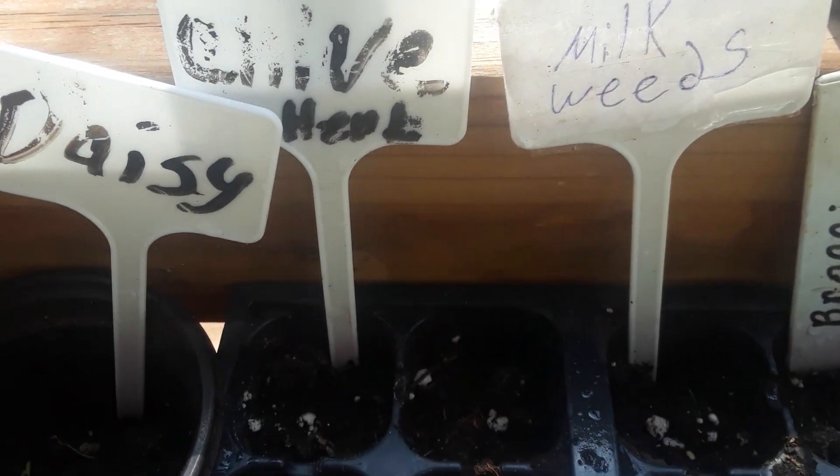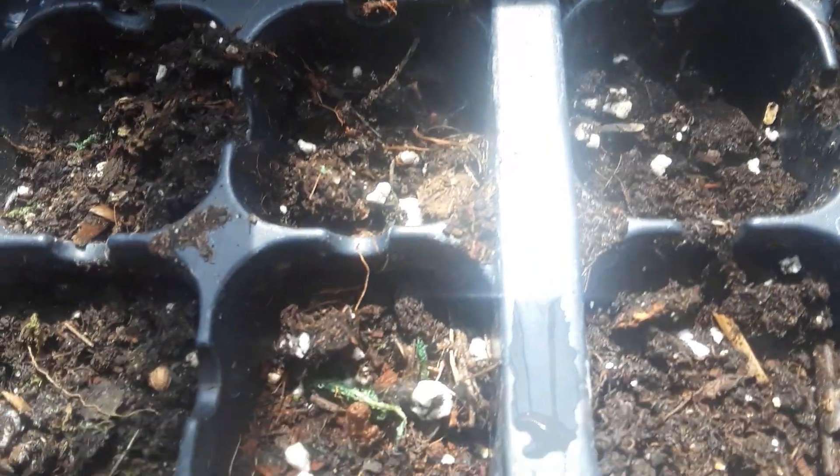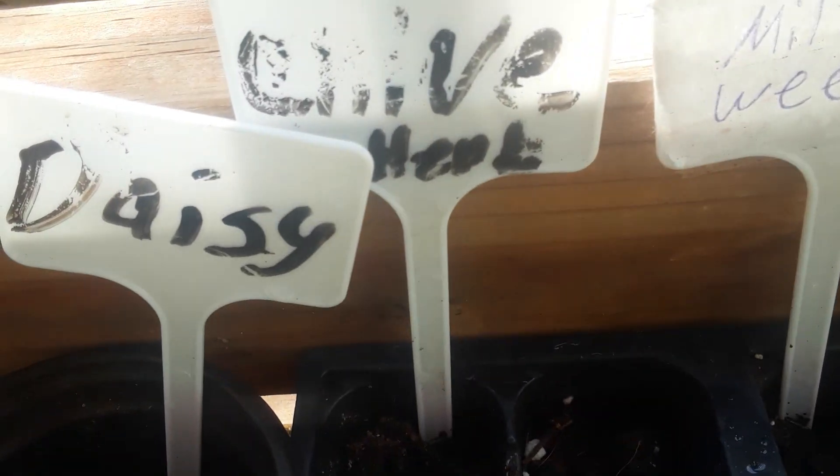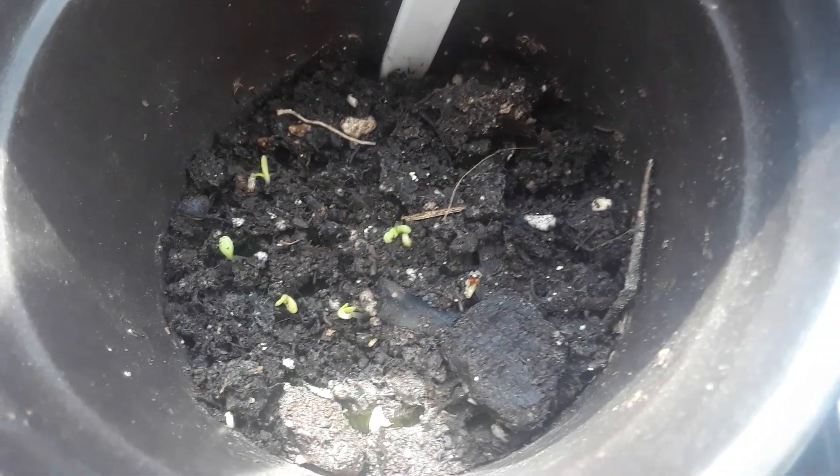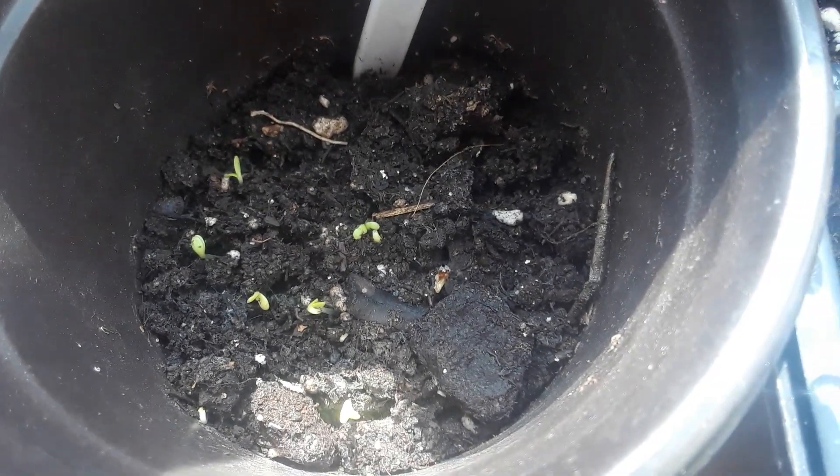Then I got my onions right there, and I'm so happy about my daisies — they're starting to pop up really good right there. I'm definitely happy about my daisy plants. Over here I got the purple coneflowers, and right there you can see one popping up, which I'm very happy about because those are like one of my favorite flowers.